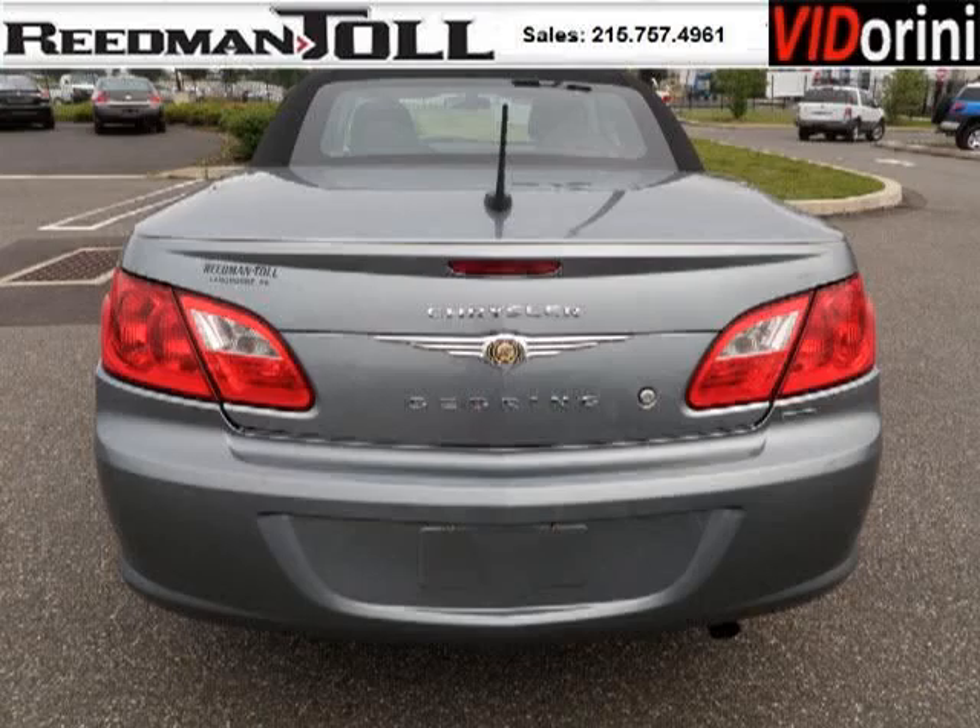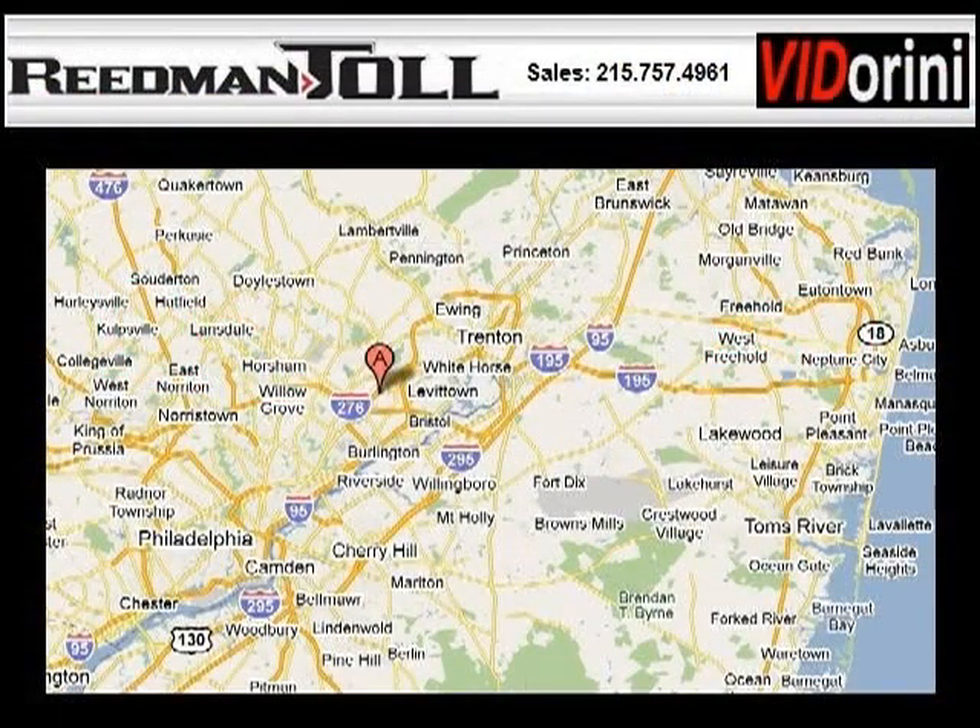Do you want to stretch your purchasing power? Well, take a look at this outstanding 2010 Chrysler Sebring. This Sebring would look so much better with you behind the wheel instead of sitting on our lot.